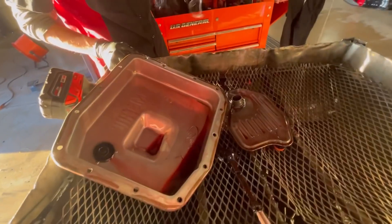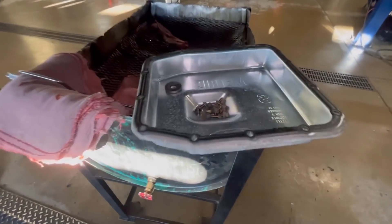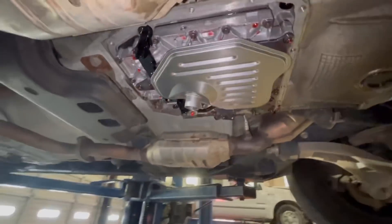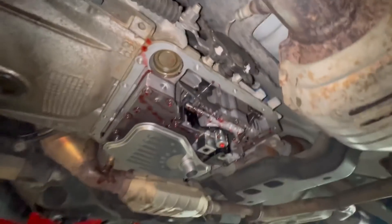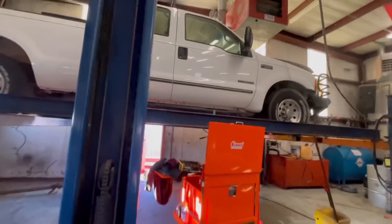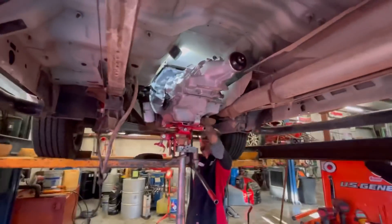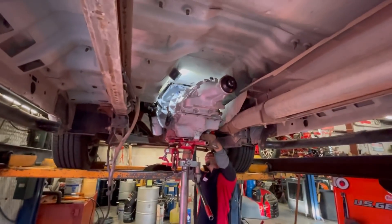We're going to service it here again today at Precision Transmission. Stay tuned — we're going to get a new filter and get the pan cleaned up. As promised, here's a nice beautiful clean pan, new gasket, new filter, everything looking really good. We've got our shift solenoids over here — these things are really cool — your wiring harness, nice EPC solenoid, really cool stuff. Cody's moved on to the next one, putting a transmission in all by himself. He's only been here a couple months and he's doing really good, learning a lot.